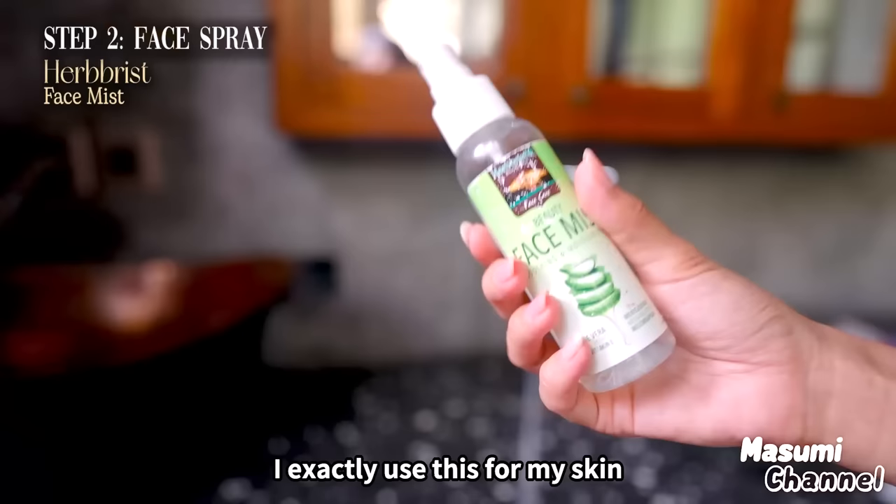My skin is like this after washing my face. I don't use a filter, okay? This is what I exactly use for my skin, especially in the morning.